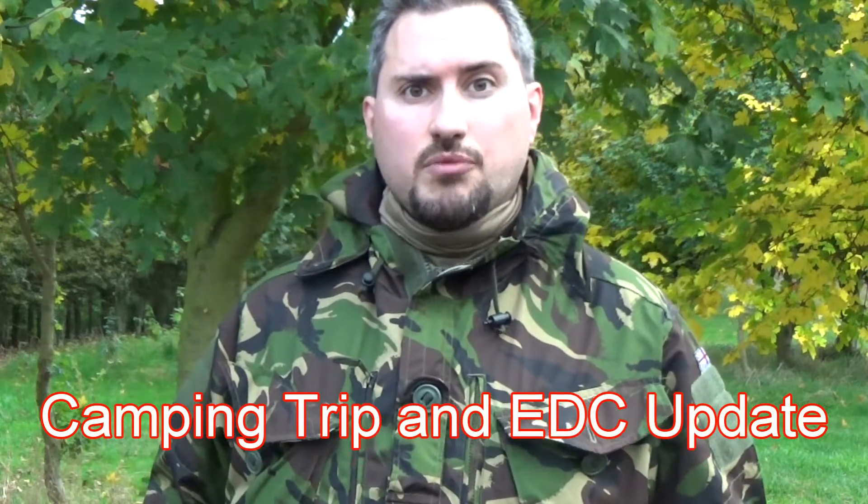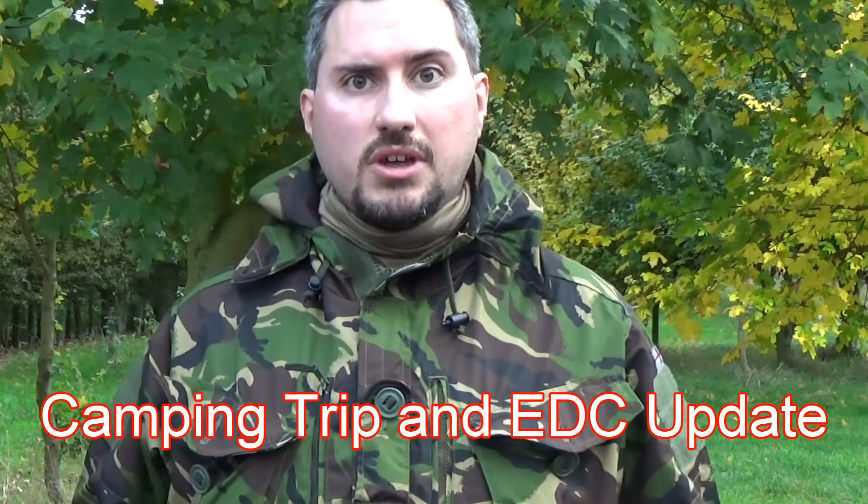Hello everybody, I hope you're well. As promised I'm going to do a quick video showing you the items I brought with me on this little trip. I thought it was worthwhile showing you my EDC, or the updates to my EDC. The core items are the same, but I'm a firm believer that your EDC or everyday carry should evolve with the surroundings that you're in, so it's got to be suitable.